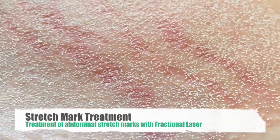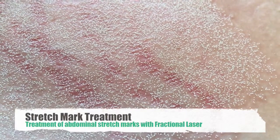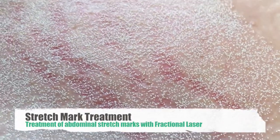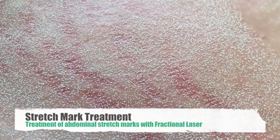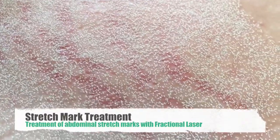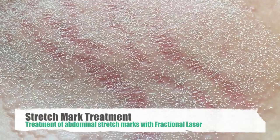The treatment with the fractional laser usually takes a few minutes to treat. You can see the randomized pattern of the fractional CO2 laser. We'd like to treat post-op or post-treatment with some topical creams including exfoliants and luminase to prevent any post-inflammatory hyperpigmentation.